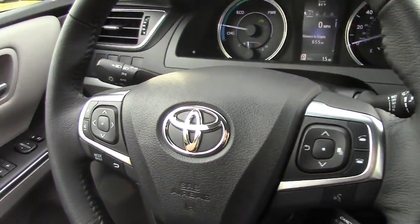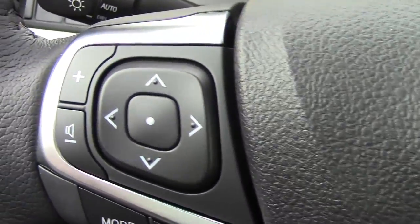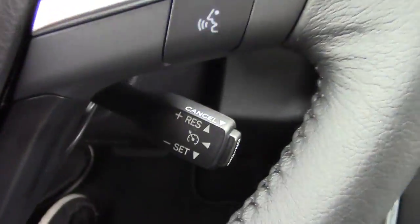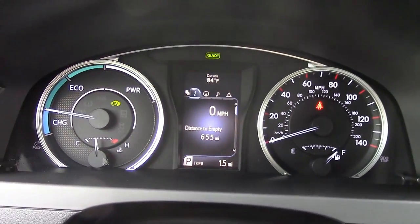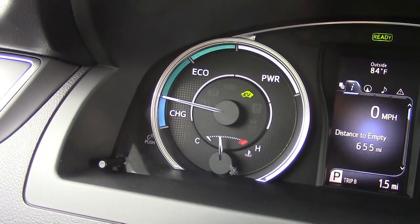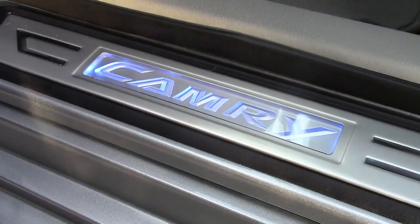The steering wheel basically remains the same. You have controls for Bluetooth, menus on both sides, radio and volume, and a familiar cruise control knob. The gauges are very straightforward and easy to see — a nice look. Of course, you also have an extra gauge here for the eco interface of the hybrid. The glowing Camry logo is a nice touch. All in all, it's a very nicely thought-out and good-looking interior.